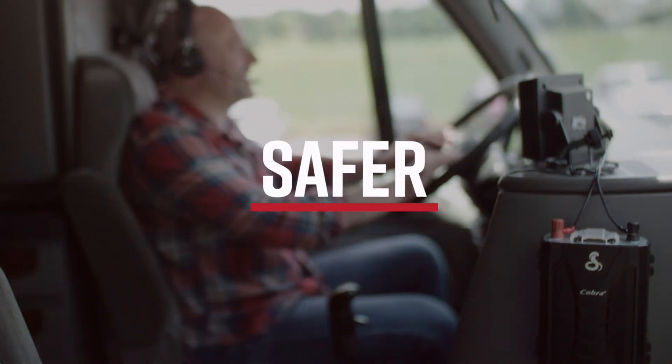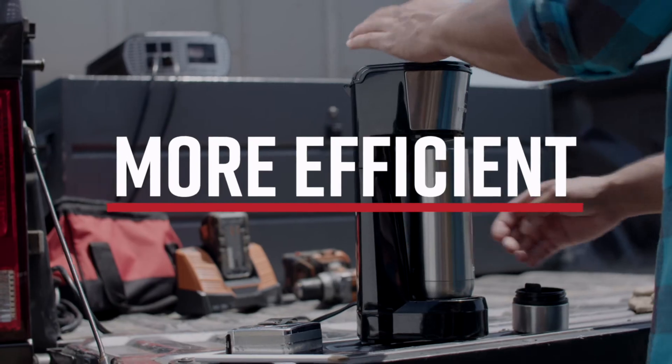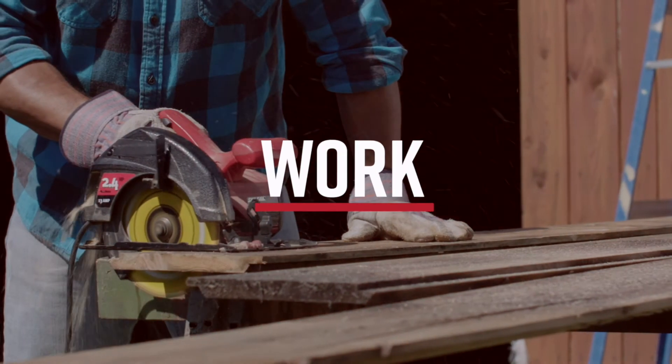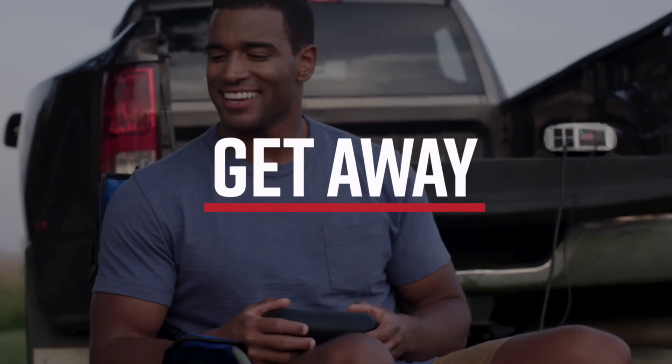A safer, more reliable, more efficient family of inverters is now here, so count on Cobra to work, play, or get away.